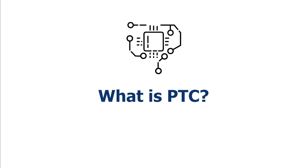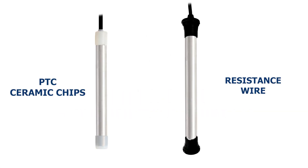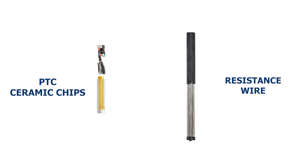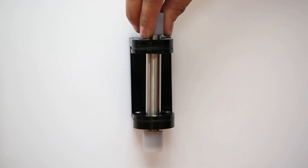PTC stands for Positive Temperature Coefficient. This technology uses a solid-state ceramic microchip that self-limits itself to a predetermined set temperature. Simply put, when the chip gets too hot, it automatically reduces the amount of heat generated until your set temperature has been reached, eliminating electric shock, explosions, and overheating of your inhabitants.